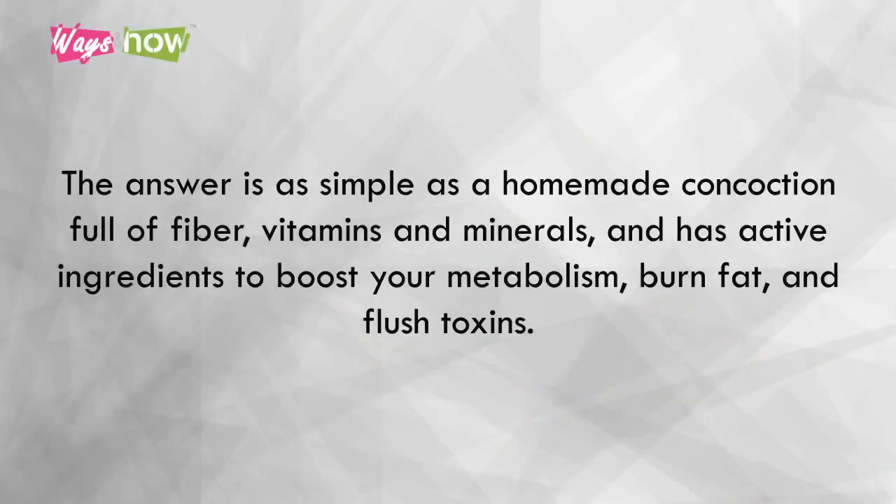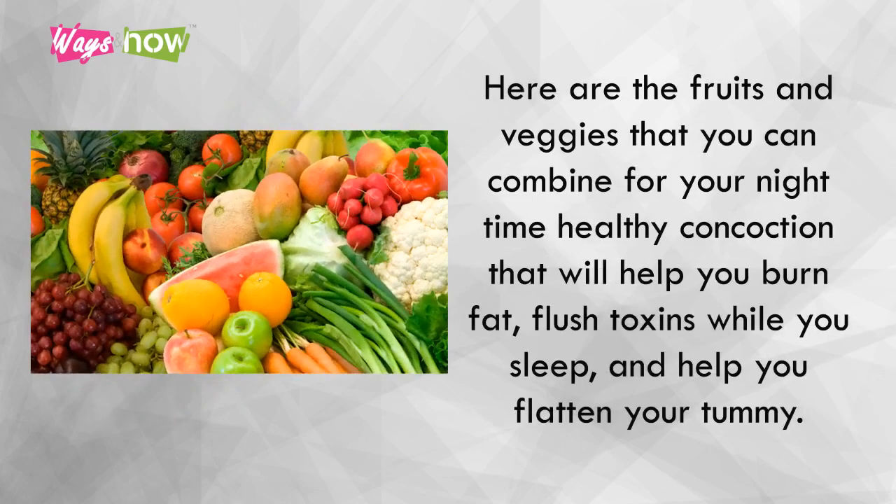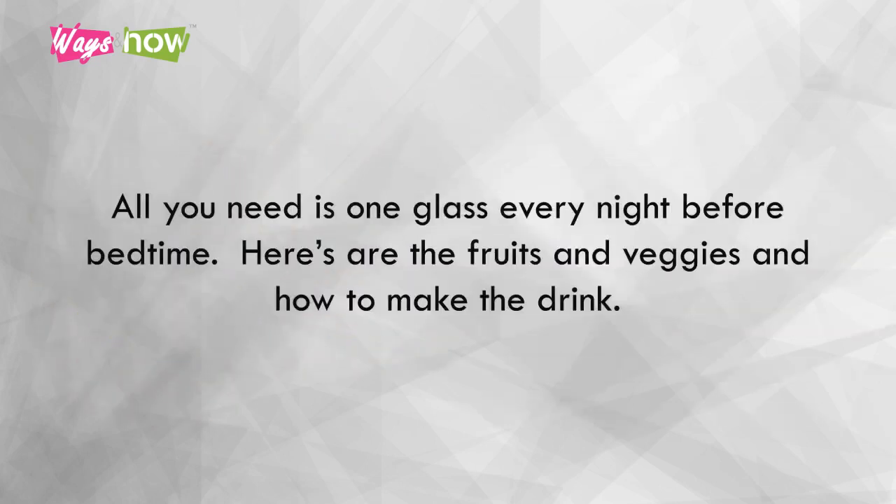What type of reverse engineering is required for someone to burn fat while they sleep? The answer is as simple as a homemade concoction full of fiber, vitamins, and minerals, with active ingredients to boost your metabolism, burn fat, and flush toxins. Here are the fruits and veggies you can combine for your nighttime healthy concoction to help you burn fat, flush toxins while you sleep, and flatten your tummy. All you need is one glass every night before bedtime.